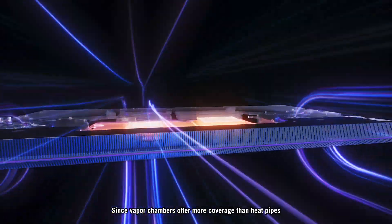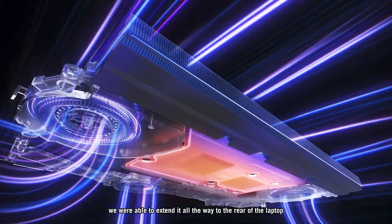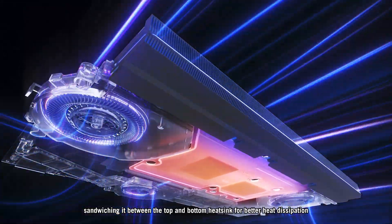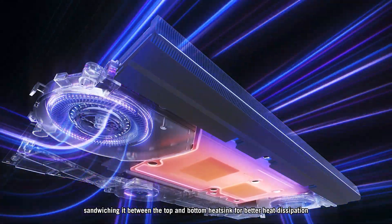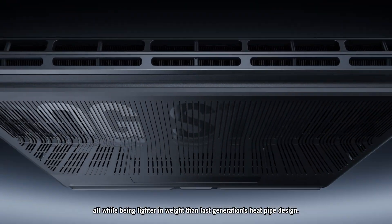Since vapor chambers offer more coverage than heat pipes, we were able to extend it all the way to the rear of the laptop, sandwiching it between the top and bottom heat sink for better heat dissipation, all while being lighter in weight than the last generation's heat pipe design.